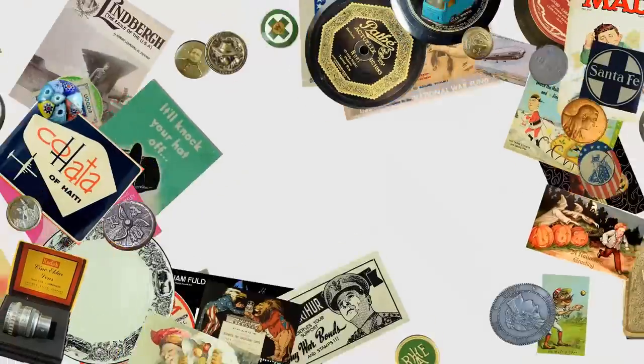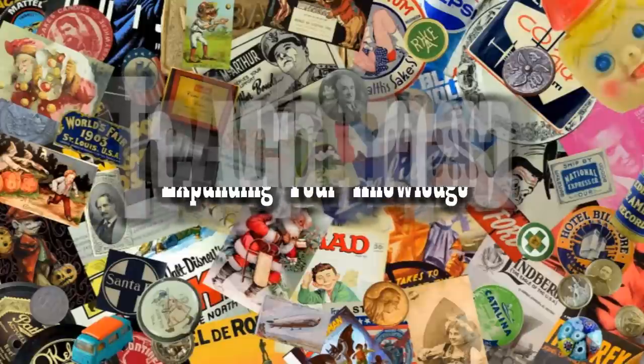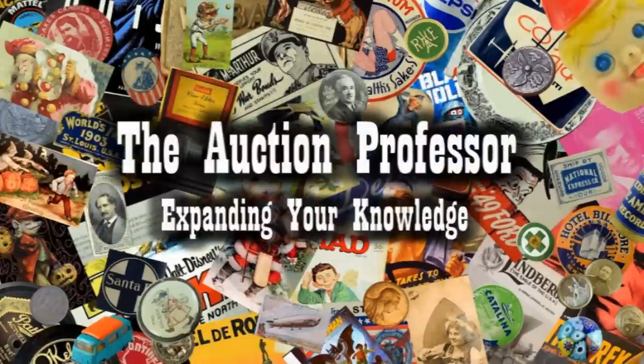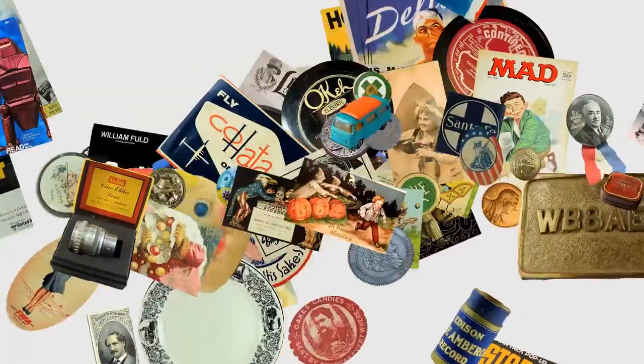Just got back from a long record haul and I've got a small fortune in vintage vinyl. Hey, it's Don. Today we're going to talk about vintage vinyl. I just got back with a very big haul of LP records.